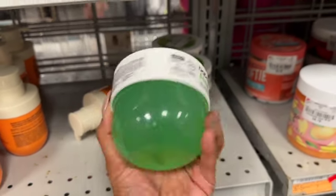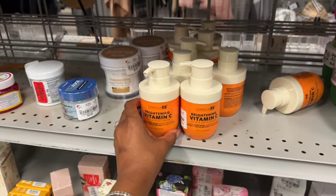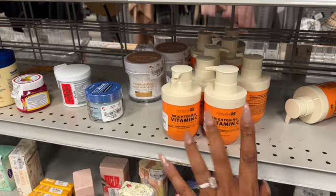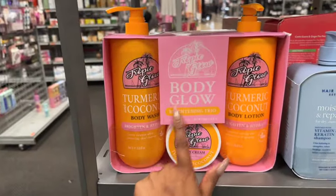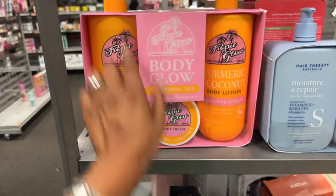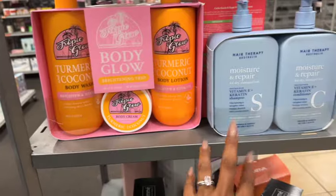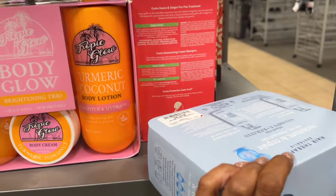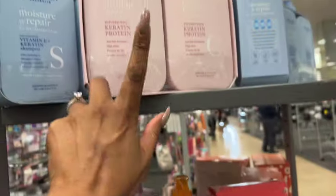There's a 100% aloe product for $4.99, and Formula brightening vitamin C face and neck cream for $5.99 — I've never heard of Formula 25 though. There's a nice Tropic Glow body brightening trio — body wash, body lotion, and body cream — for $16.99, which isn't bad for a cute little set. They also have Hair Therapy with vitamin E and keratin — huge 33.8 fluid ounce bottles — for $15.99, plus a color protect version.